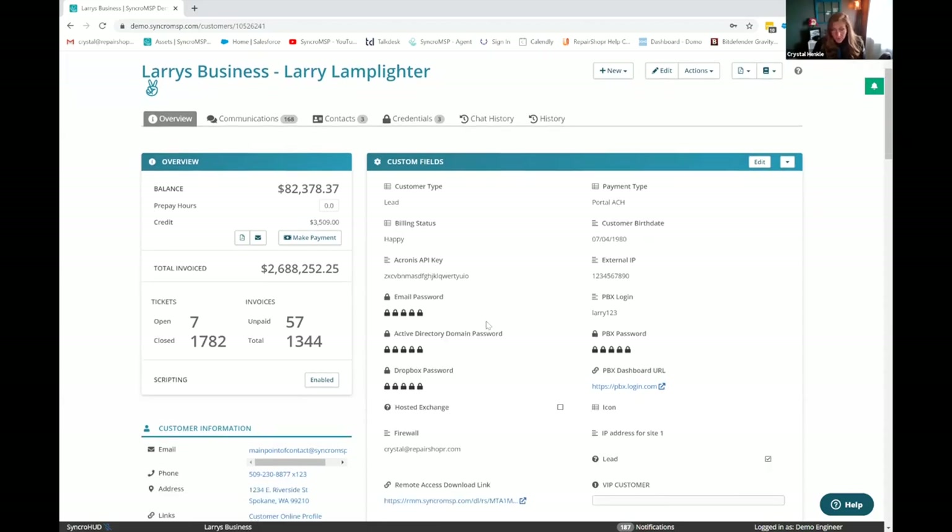One thing I like to show off right away is our custom fields. Not only can you store whatever information you want — these can be dropdown options, checkboxes — but they can also be encrypted. We do have a password vault built right in, so you can store encrypted fields within these custom fields. The main thing here is we have a built-in PowerShell module that can read and write to these custom fields.